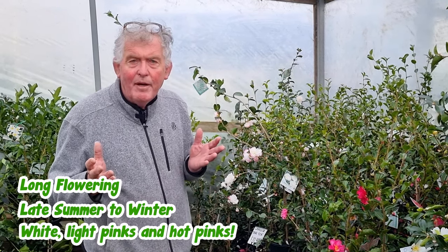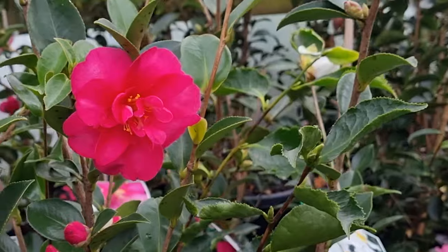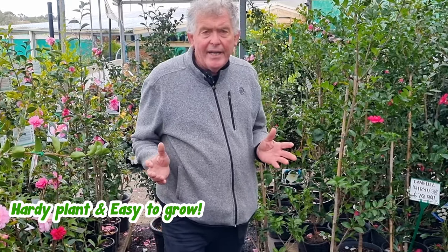Sasanqua Camellias are long flowering. They flower from late summer to well into winter and they come in a fabulous range of colors. You've got soft pinks, deep rose pink, crisp whites, right through to mid pinks.